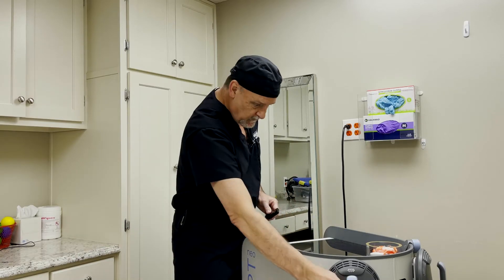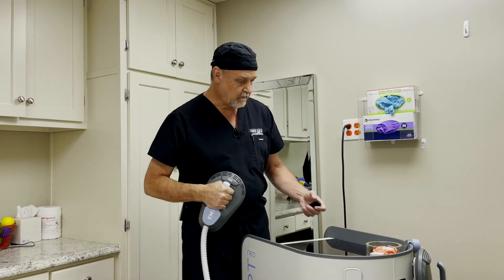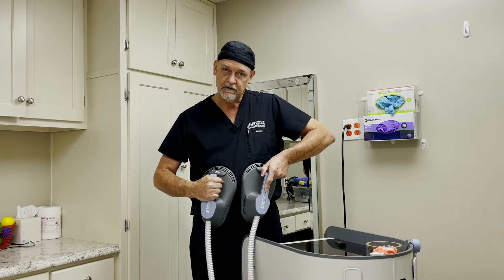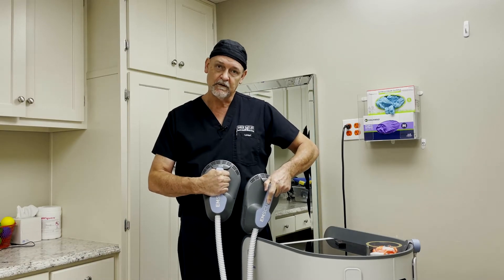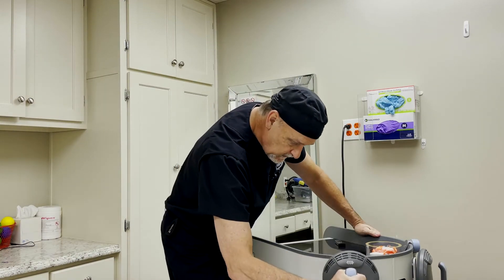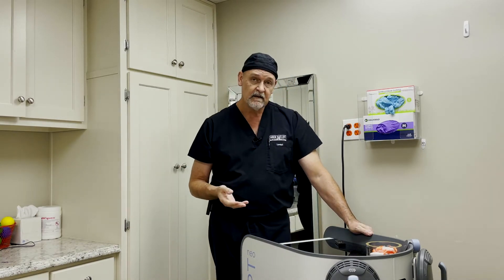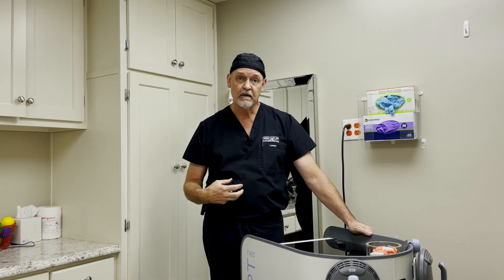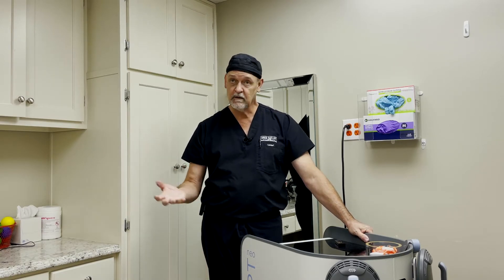These paddles just sit on the surface of the skin, and there are two of them. If you're big enough, like me, you can put one on both sides and treat the entire abdomen. For small women, one in the middle will get the muscle and the fat. It's four treatments on average, one a week. Some people need six, some may need eight, depending on where you start. If you're a gym rat and just want to make your six-pack pop, this will do that in four treatments.